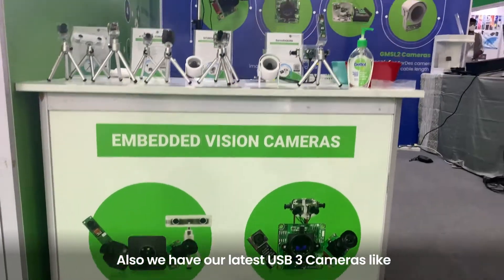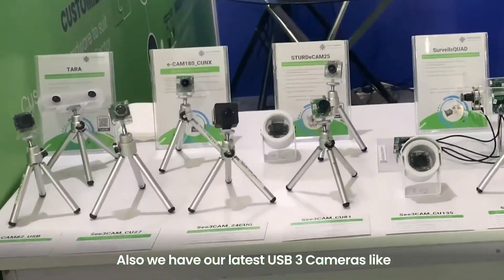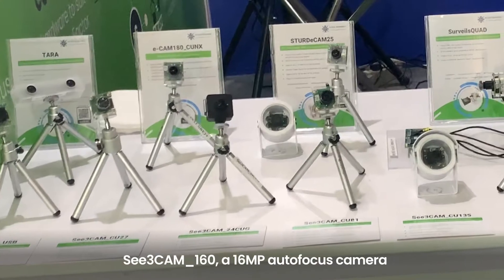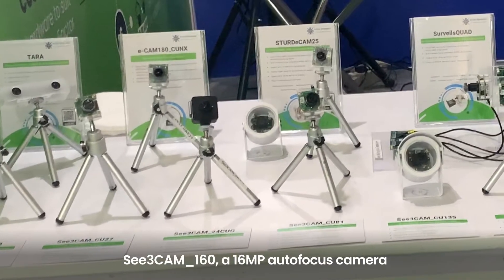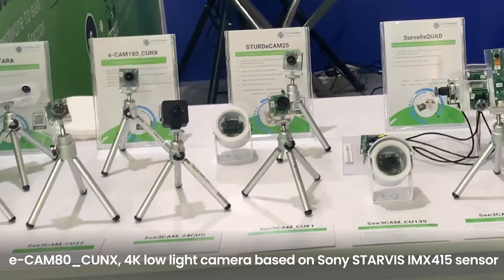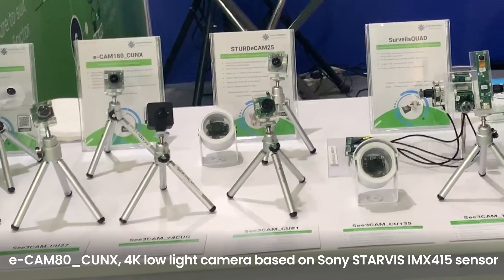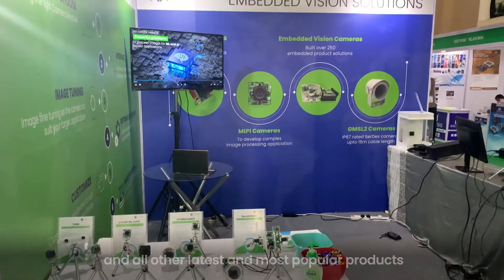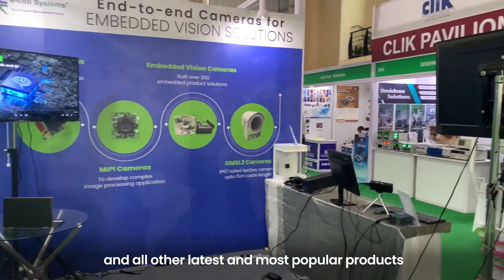We also have our latest USB 3 cameras like C3 Cam 24CUG, a color global shutter camera, C3 Cam 160, a 16 MP auto focus camera, and MIPI camera modules like Ecamm 80 CUNX, a 4K low light camera based on Sony Starvis IMX415 sensor, and all our other latest and most popular products.